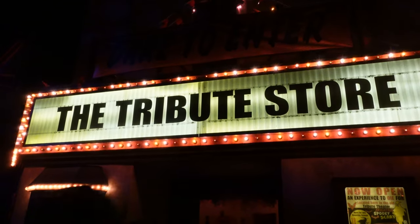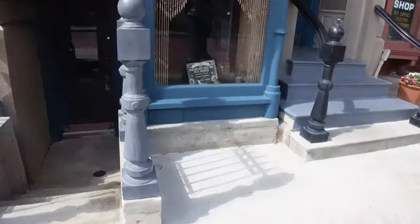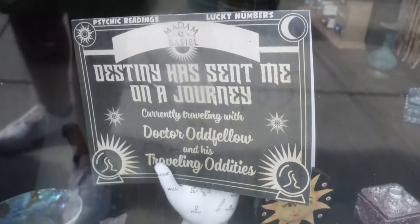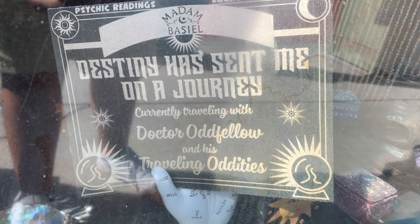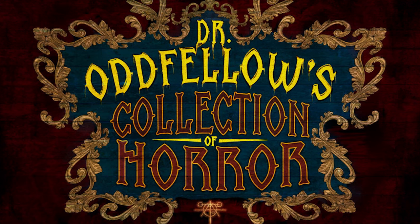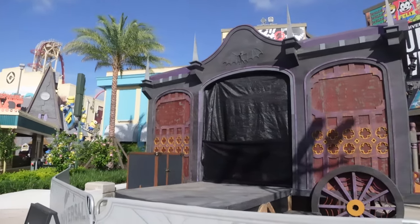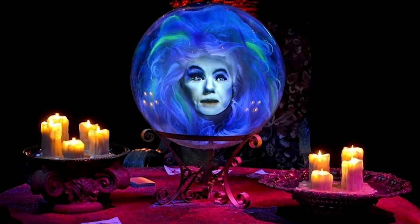Boris isn't the only fictional character residing in New York with a tie to this event. Moving just downstairs, we see a mysterious card in the window of Madame Bazille, the resident fortune teller, that reads: 'Destiny has sent me on a journey — currently traveling with Dr. Oddfellow and his traveling oddities.' I love this, as it not only ties in more fictional characters and their storefronts in the New York section to Halloween Horror Nights, but also adds to Oddfellow's reach across the park, really elevating his icon status. Based on this, I feel like we're going to see this character come to life in either the front of the park scare zone, the Twisted Origins house, or possibly both. I'd really love it if they continued fleshing this character out — maybe giving her more lore and backstory, making her almost like a Madame Leota-style character for HHN.